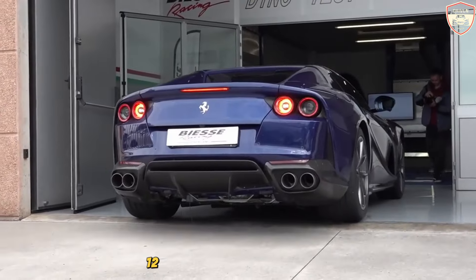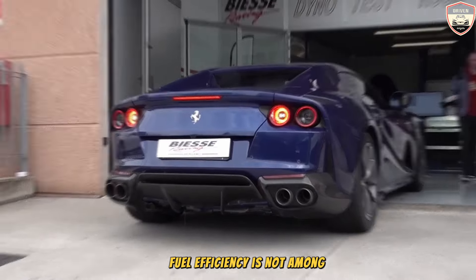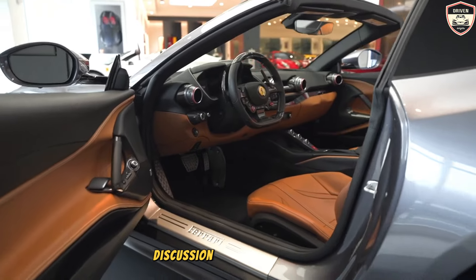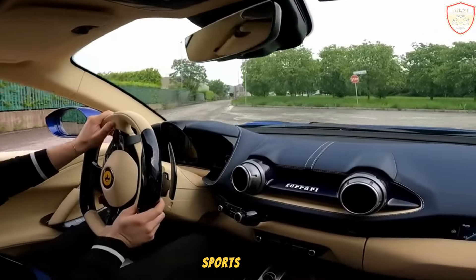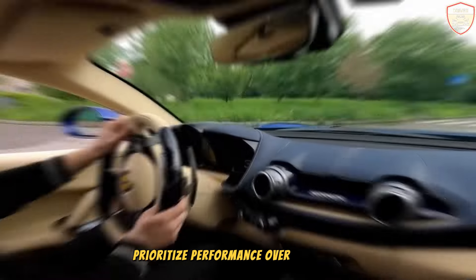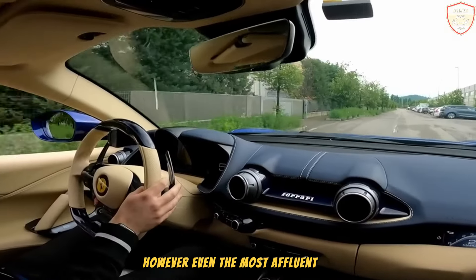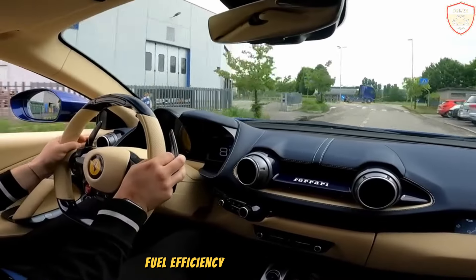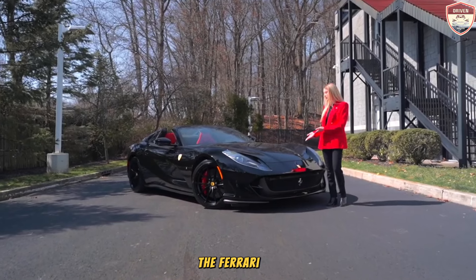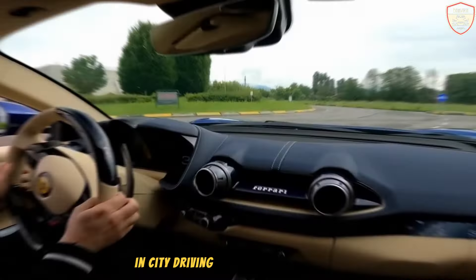While the Ferrari 812 boasts numerous captivating qualities, fuel efficiency is not among them. Discussions surrounding 789-horsepower sports cars typically prioritize performance over EPA fuel economy ratings. However, even the most affluent consumers may appreciate awareness of their vehicle's fuel efficiency. According to EPA estimates, the Ferrari 812 GTS achieves an average of 12 mpg in city driving and 15 mpg on the highway.